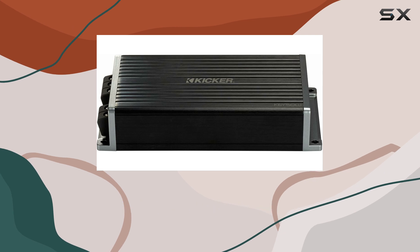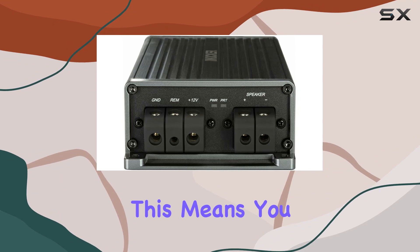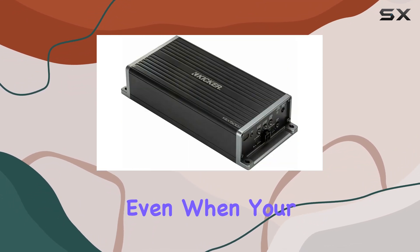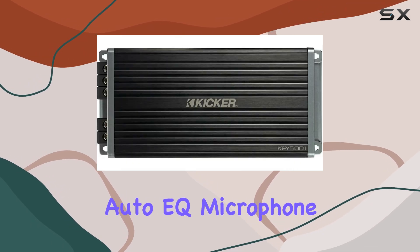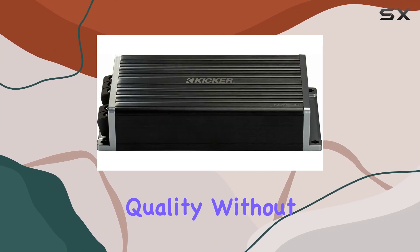What really sets the Key 5001 apart is its compatibility with start-stop vehicle technology. This means you can enjoy uninterrupted power and performance, even when your vehicle's engine is taking a breather. Plus, the included auto-EQ microphone makes setup a breeze, ensuring optimal sound quality without the hassle.